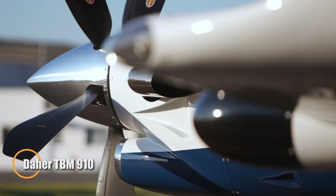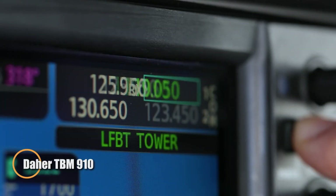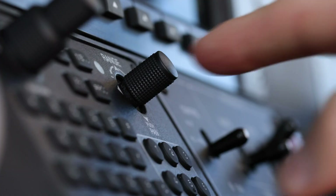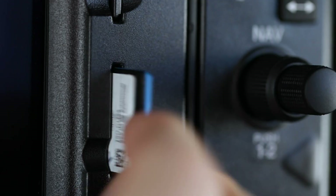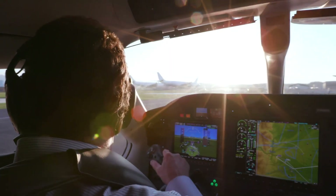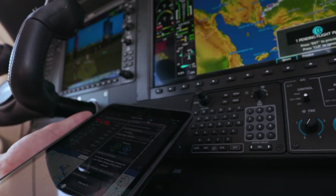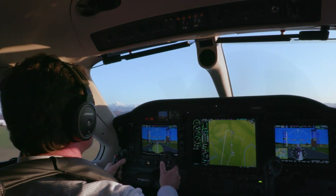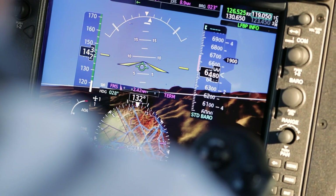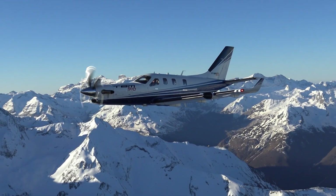The Daher TBM 910 is a high-performance single-engine turboprop designed for both efficiency and comfort. With an 850-horsepower Pratt & Whitney Canada PT6A-66D engine, it achieves a maximum cruising speed of around 330 knots and a range of approximately 1,730 nautical miles, making it ideal for both business and personal use. Inside, the TBM 910 offers a spacious cabin with seating for up to five passengers, along with modern amenities like USB charging ports.